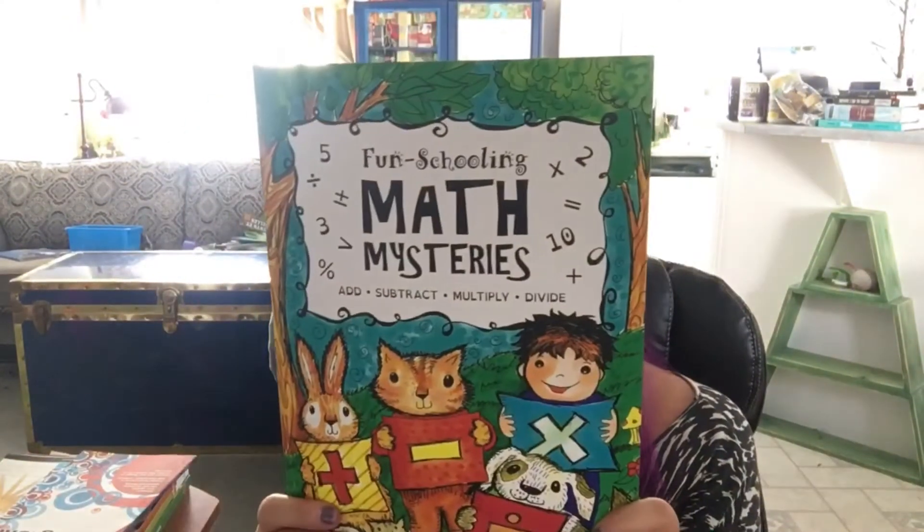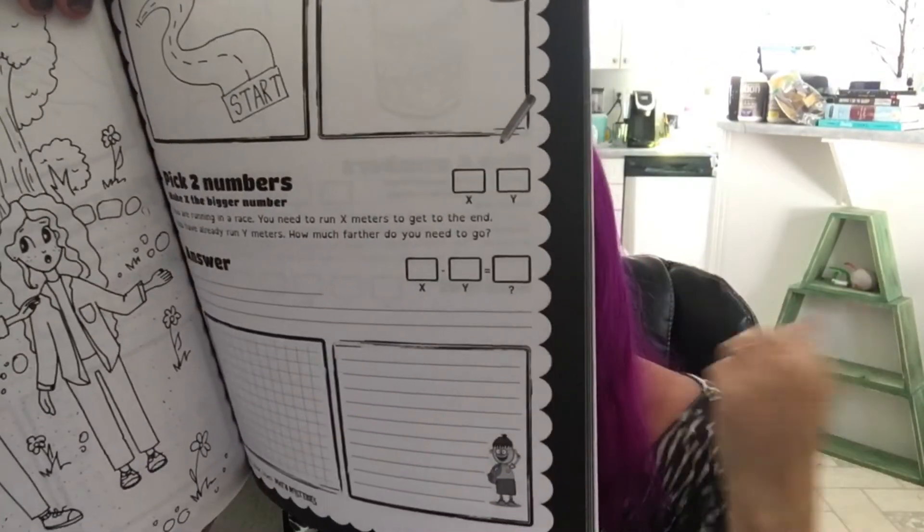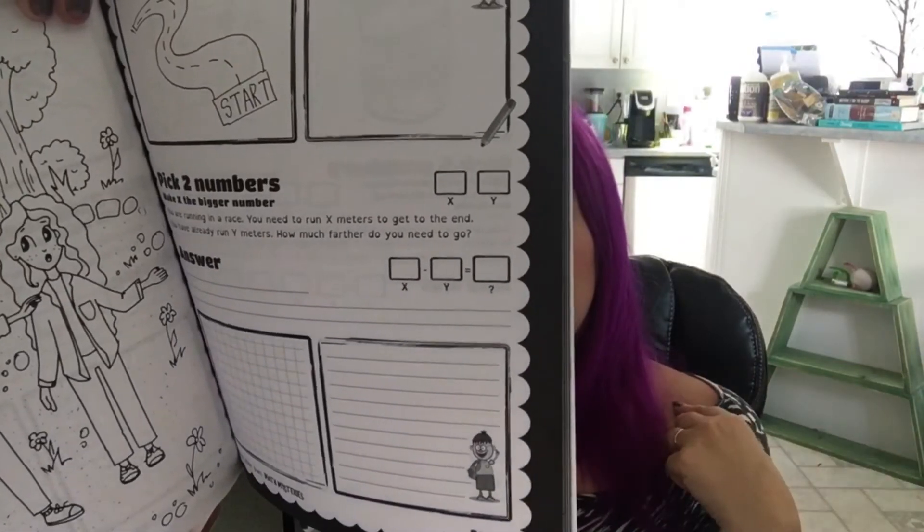Math Mysteries — all three of my kids each have one of these and they can each use it in a different way. Do you remember those books where you got to choose your own adventure — go to page whatever if you want to do this, or go back? Well, this is basically the math version. The kids get to choose the numbers they want to utilize and then they figure out the equation based on those numbers.